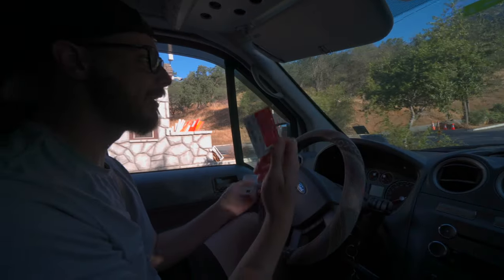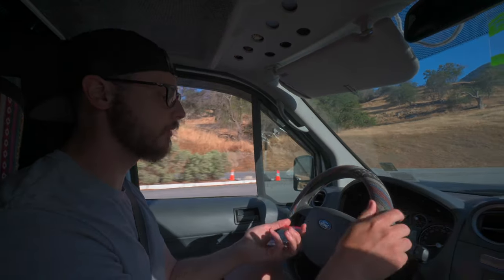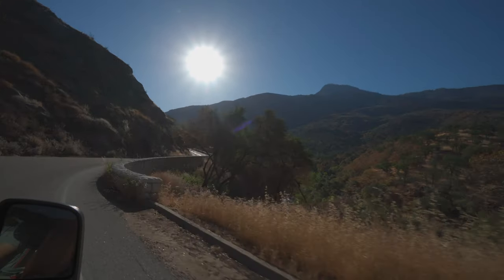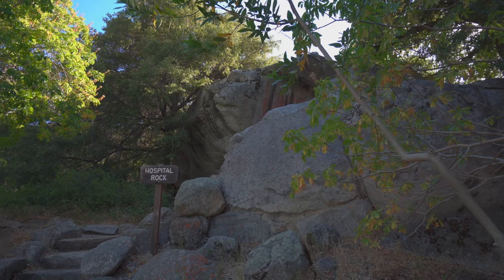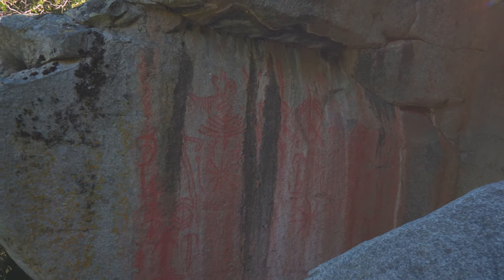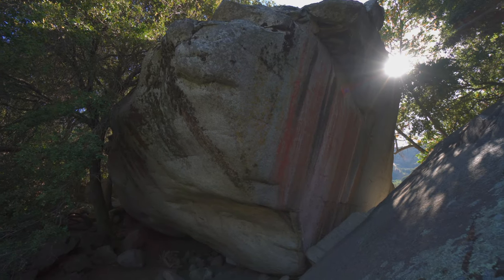One benefit of having the America the Beautiful Pass is that we kind of just got waved through. Good morning from Sequoia National Park! We were up bright and early to get into the park because it's the weekend and we wanted to see as much as we could without huge crowds. Our first stop is Hospital Rock — a really amazing stop that a lot of people drive by. You can actually see old paintings and markings from the Native Americans who lived here. There's also a little waterfall just around the corner that we're going to check out before moving on to the big trees.